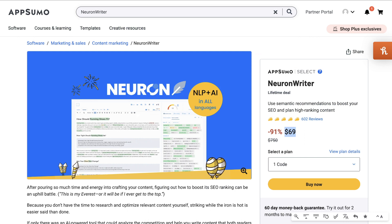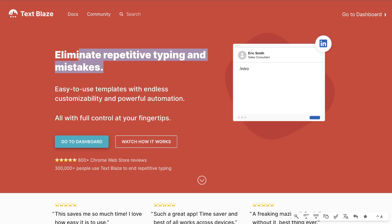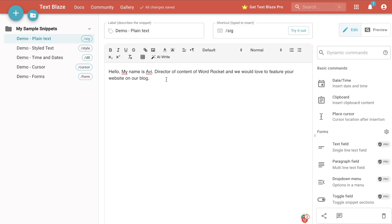If you'd like to check out Nuon Rider and any of the other tools mentioned in today's video, I'll leave a link in the description below. The next AI tool we'll be taking a look at is called TextBlaze. TextBlaze allows you to eliminate repetitive typing and mistakes — it's a Google Chrome extension which allows you to save time and automate repetitive writing tasks.